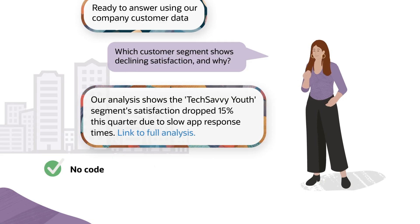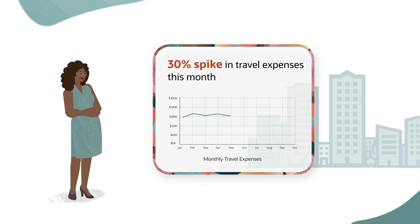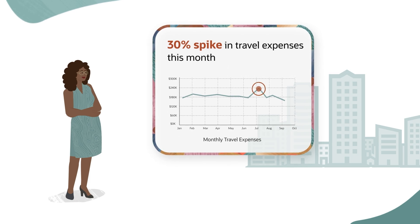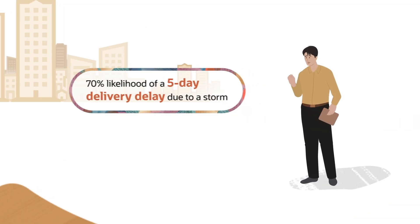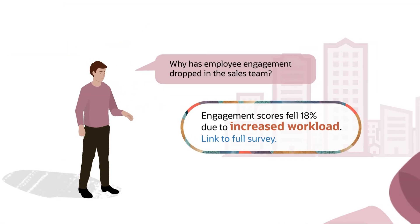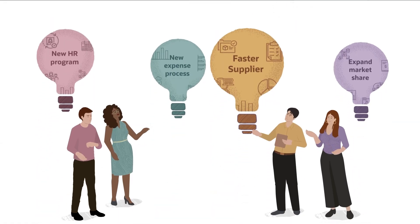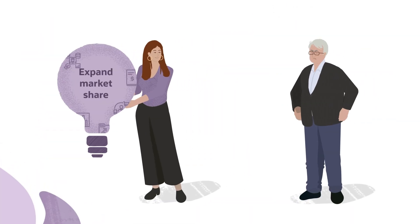No code. No stitched-together reports. But more than simply responding, these agents can also identify anomalies, predict outcomes, explain why things happen, and offer clear recommendations so your teams can take decisive action and outpace the competition.